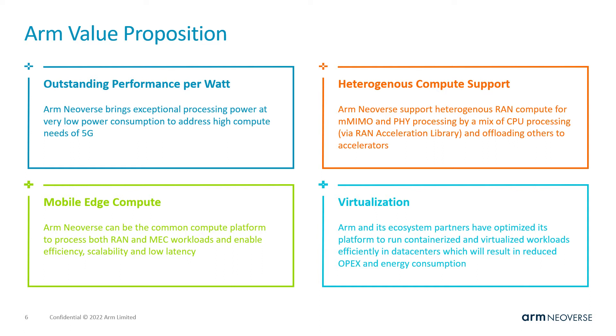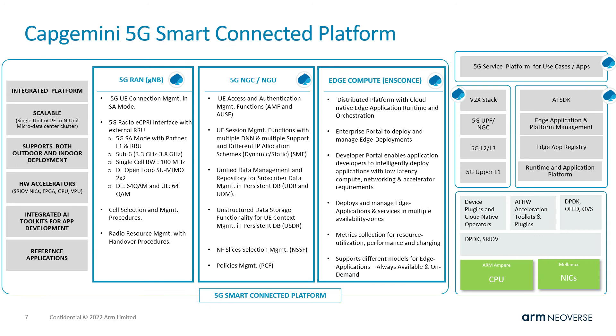Advantage four: ARM and its ecosystem have spent considerable time to support and optimize containerization and virtualization platforms on ARM, which are a must in vRAN deployments. Capgemini Engineering is the RAN, MEC, and core network provider for this demo. With decades of experience in RAN software development and services, their portfolio covers everything from 5G RAN layer 2/3 software to full-fledged core networks and edge platforms.